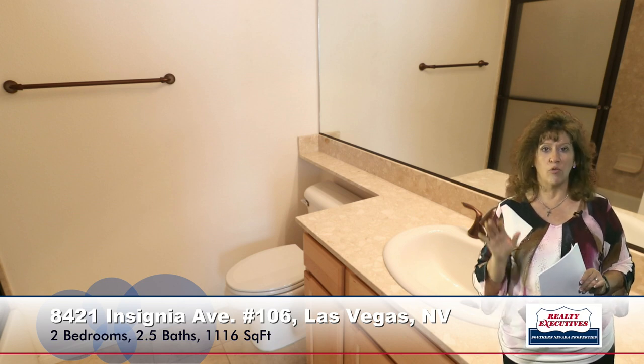Now I want to show you the garage. The garage is a very nice feature of this property because it is a full-size two-car garage. It's completely finished — it has epoxy flooring, it's all drywalled and painted. It does have a good-sized water heater and there is a hookup for a water softener as well.